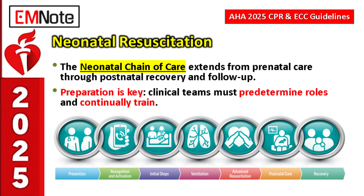Shifting now to neonatal resuscitation: the situation changes significantly. The neonatal chain of care has been meaningfully expanded — it now extends all the way from prenatal care, through birth, resuscitation if needed, and then postnatal recovery and follow-up. It's a whole continuum, recognizing that events before birth directly impact outcome. Maternal health, fetal health, and delivery planning all feed into it.